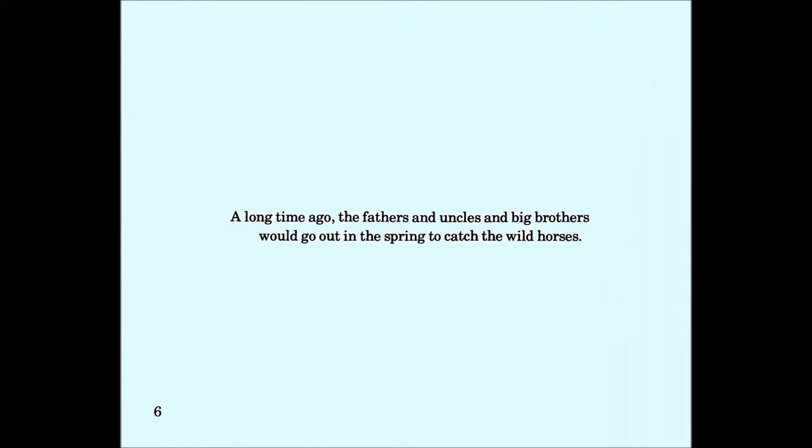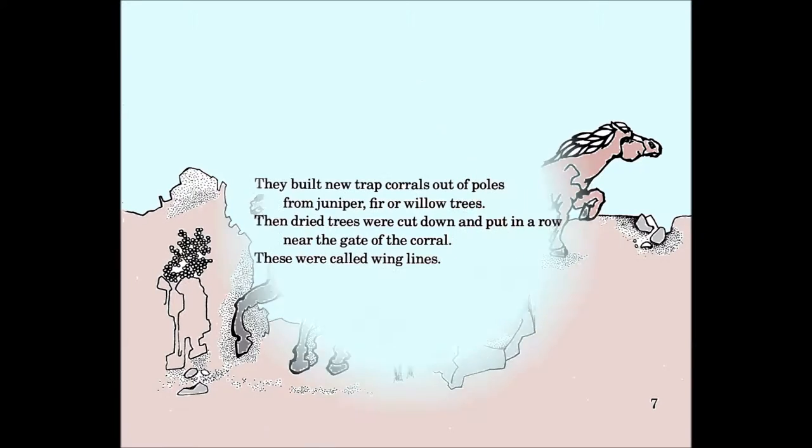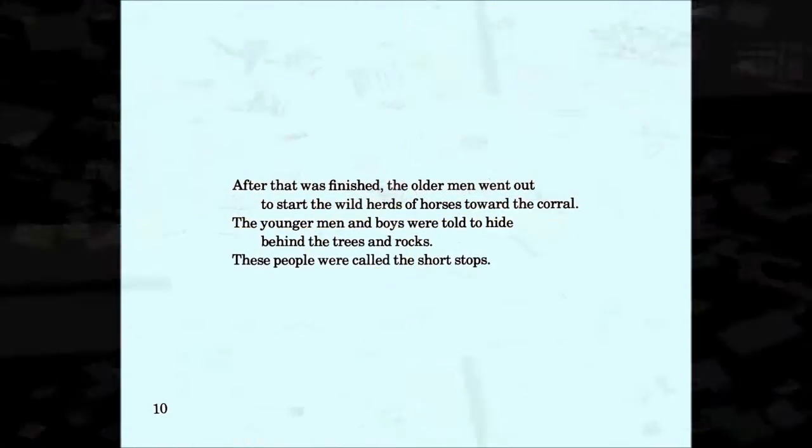A long time ago, the fathers and uncles and big brothers would go out in the spring to catch the wild horses. They built new trap corrals out of poles from juniper, fir, or willow trees. Then dried trees were cut down and put in a row near the gate of the corral. These were called wing lines.